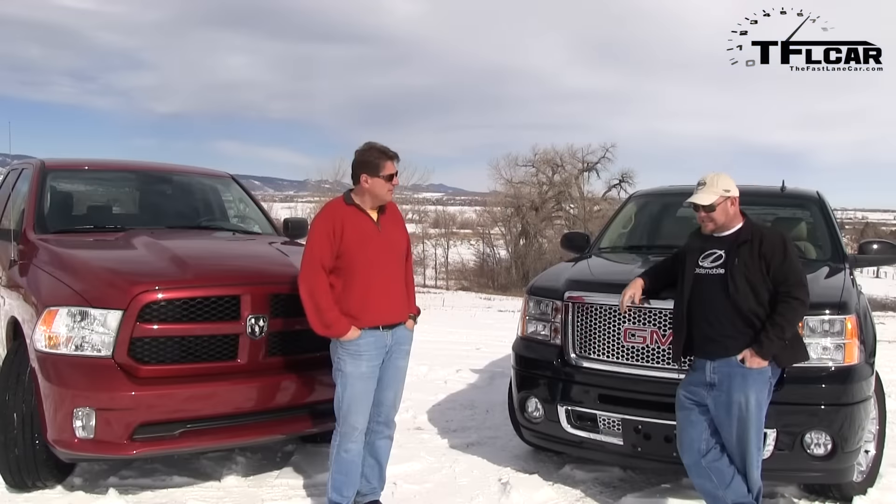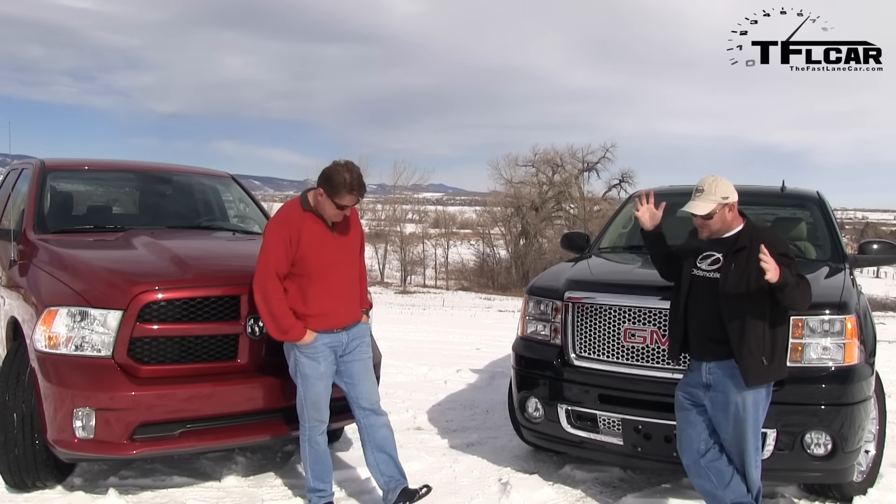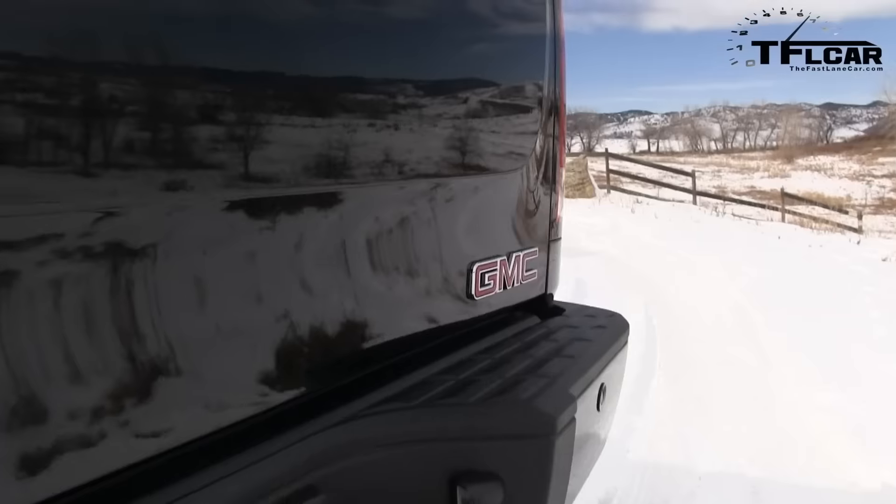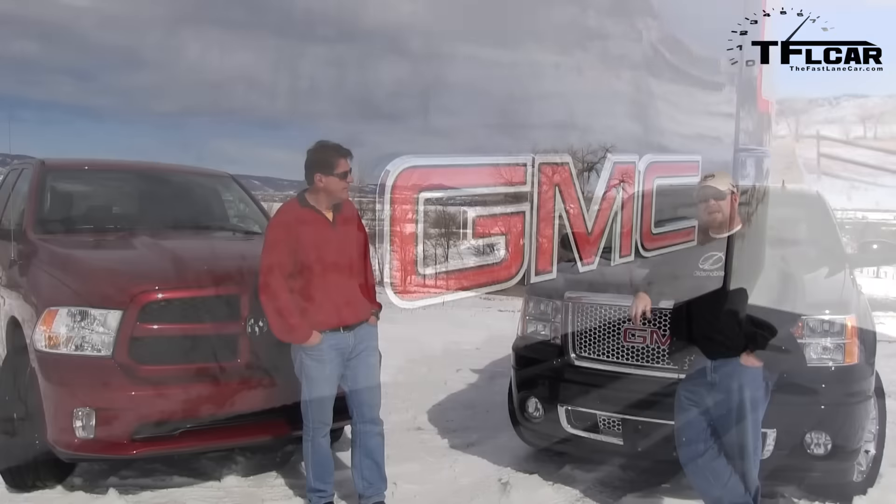What do you get for that behemoth? You get a really big V8, but what you get is an all-wheel drive system — not four-wheel drive — and you get a lot of luxury appointments. This really feels like a Cadillac of pickups.